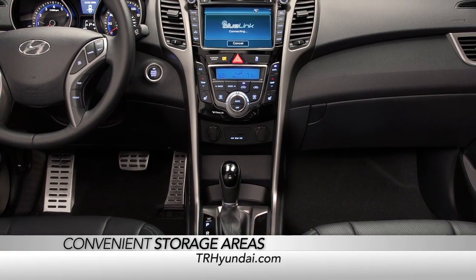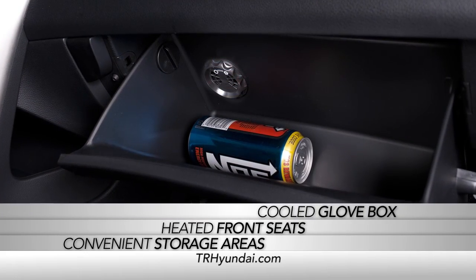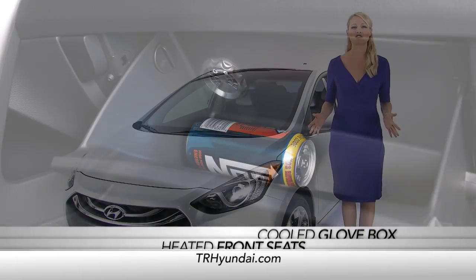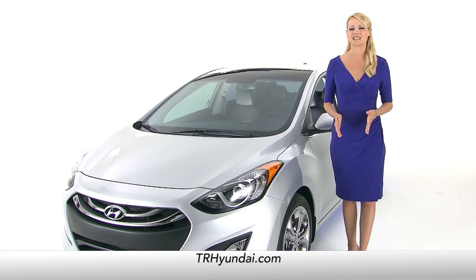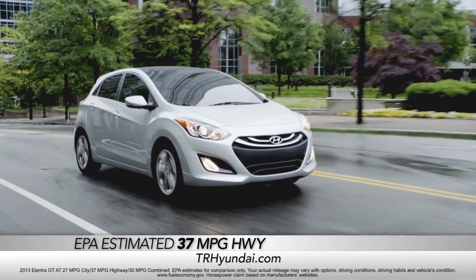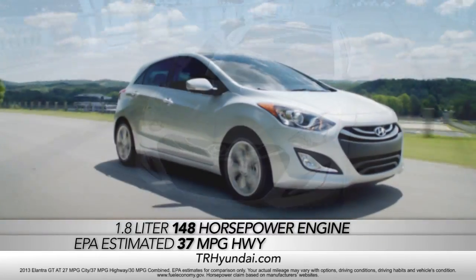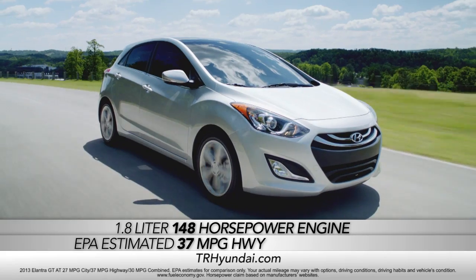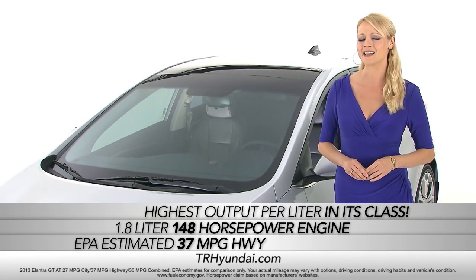Equipped with convenient storage areas, heated front seats, and an ingenious cooled glove box, the Elantra GT was built for performance as well. Not only does it deliver an EPA estimated 37 highway MPG, but its 1.8-liter, 148-horsepower engine offers the highest specific output per liter in its class.